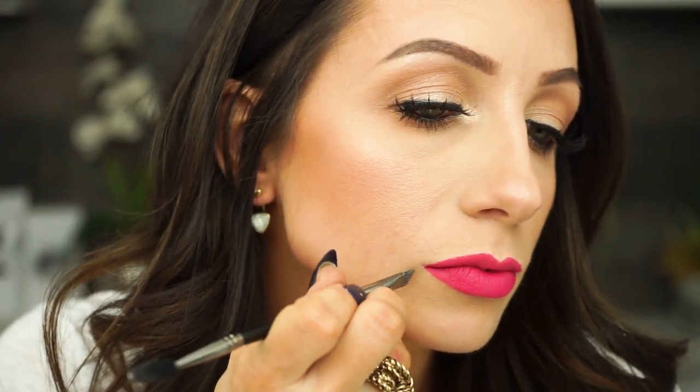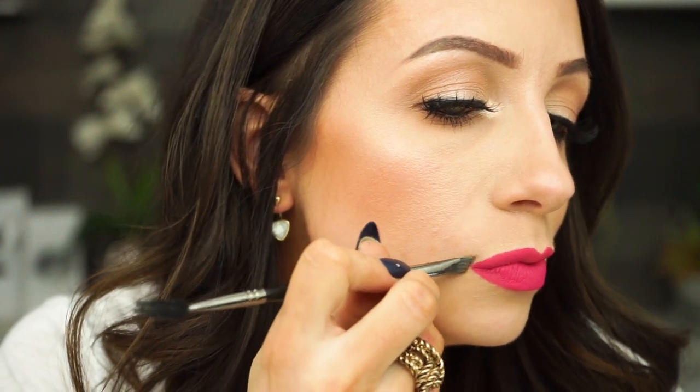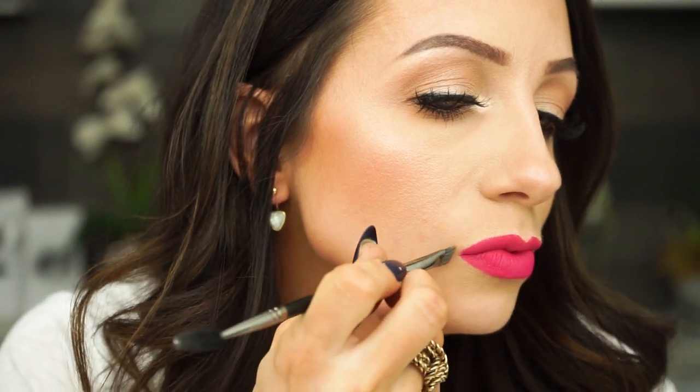If you mess up at all or get any outside the line, you can take a small angled flat brush with a little bit of concealer — put just a little bit on the back of your hand and dip into it. Make sure the concealer matches your face and is not a lighter shade you used under your eye. Make sure it's matching where you're covering up. Then just go in and clean up that edge, and clean up any other little jagged parts or parts that got outside the line.